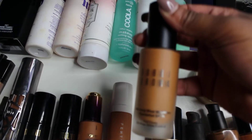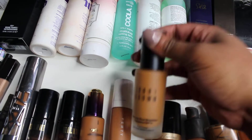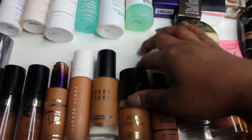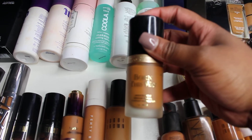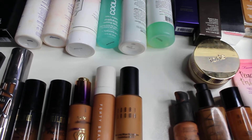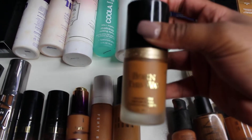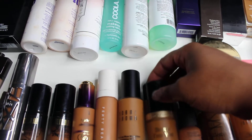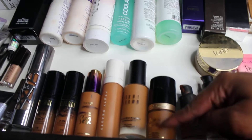The Bobbi Brown Skin Long-Wear Weightless foundation has SPF 15 and is in the color Warm Almond — a perfect match for me. So far I have two perfect matches. Next I have the Too Faced Born This Way foundation in Chestnut. As you can see I've been working on it and it is also a really, really good match.